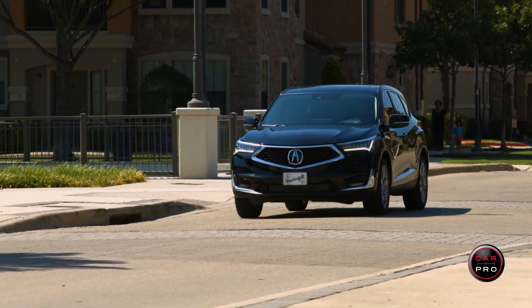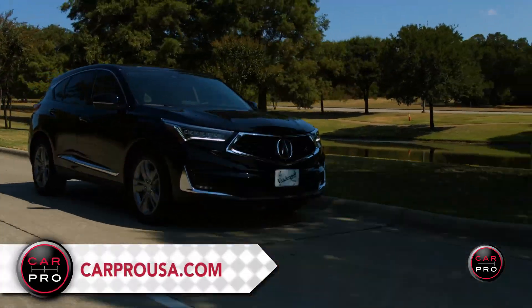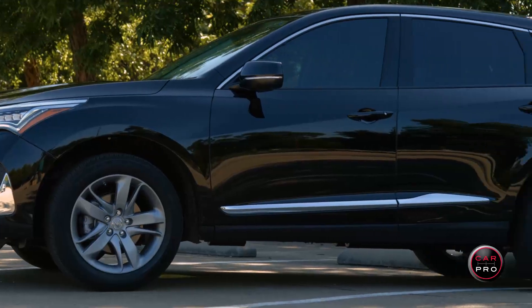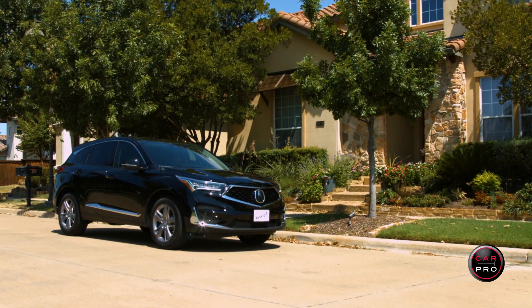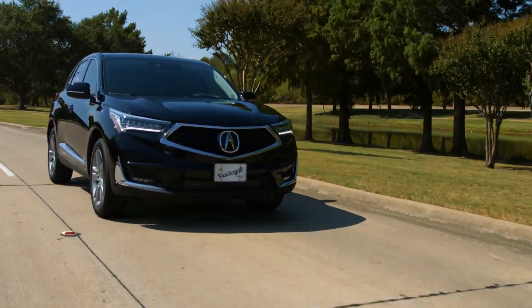I suspect the RDX is causing the Germans to lose some sleep. Thanks for riding along with us today for another CarPro test drive, and if you want the all-new RDX sitting in your driveway, visit CarProUSA.com to find one of our trusted CarPro certified Acura dealers.